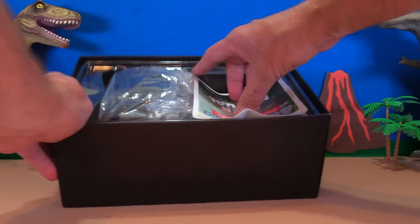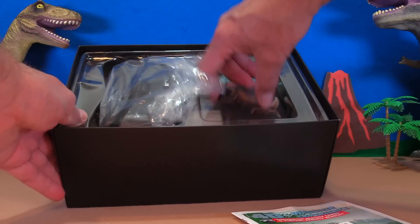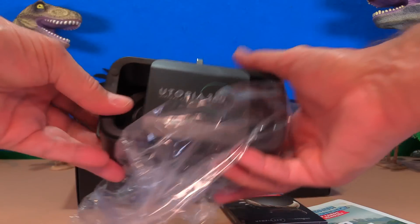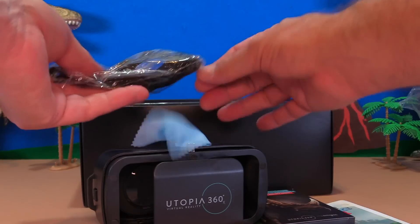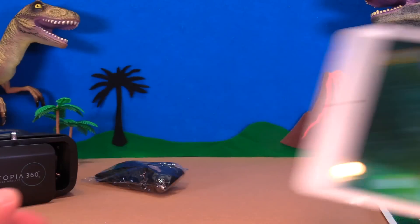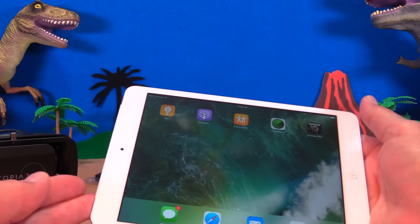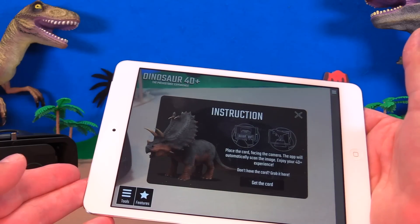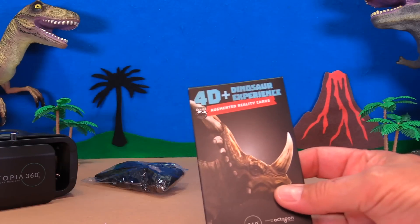We've got a user manual, the 4D Dinosaur Experience cards, the virtual reality headset, some straps, and a cleaner. The first thing you need to do is download the app on your mobile device — I have an iPad here, and it works for iOS and Android.